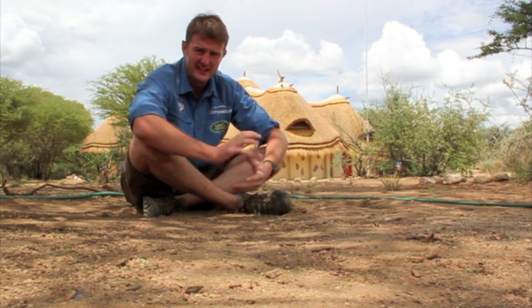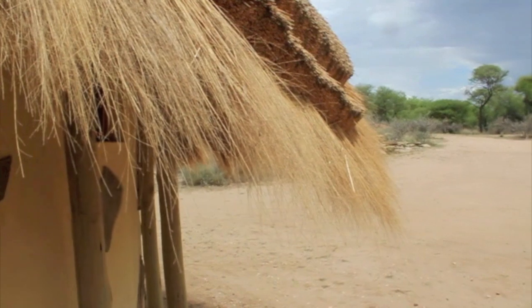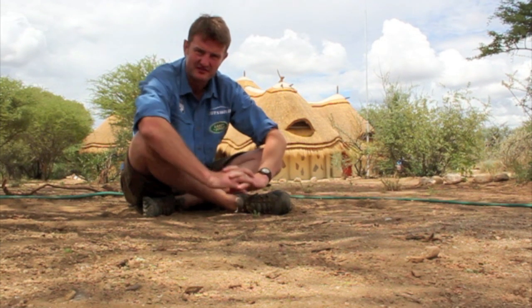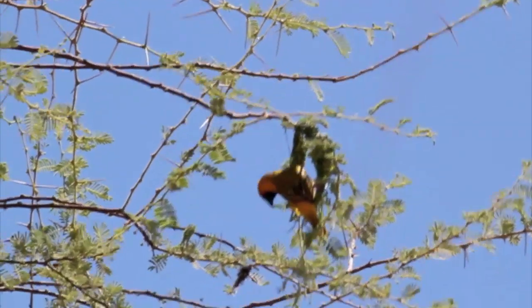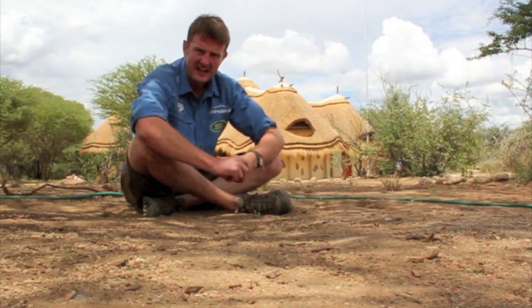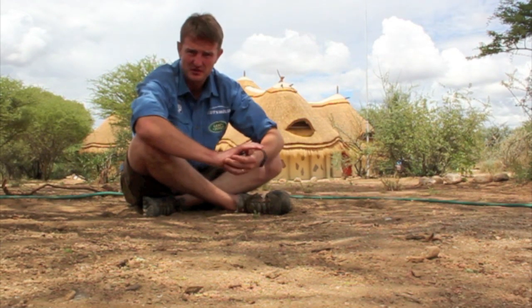There's one group of birds that I was really keen to see here in Namibia, and they make nests that look so much like the roof in our camp building here — and that's the weavers, sitting somewhere between sparrows and finches. These amazing birds are able to construct the most beautiful pendulous, swinging nests from trees, right out on the outermost branches, to keep them as far away from predators like snakes as possible.